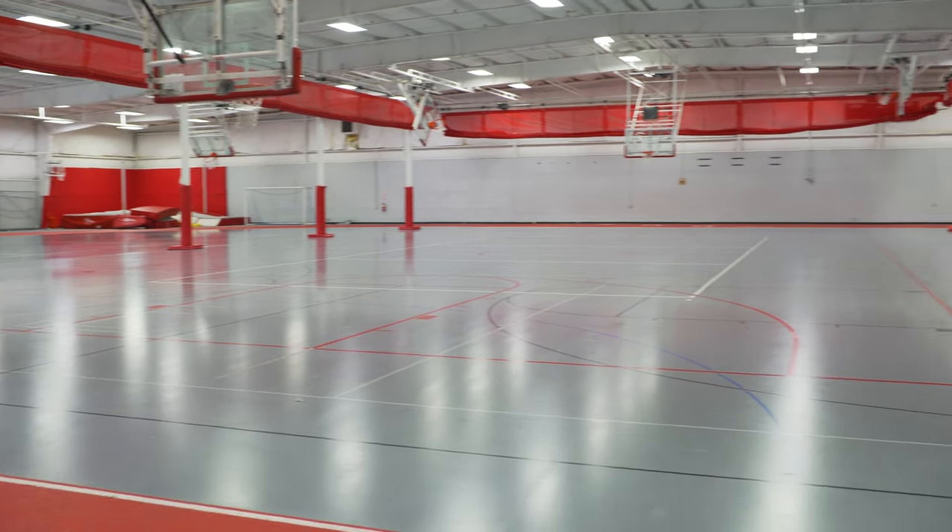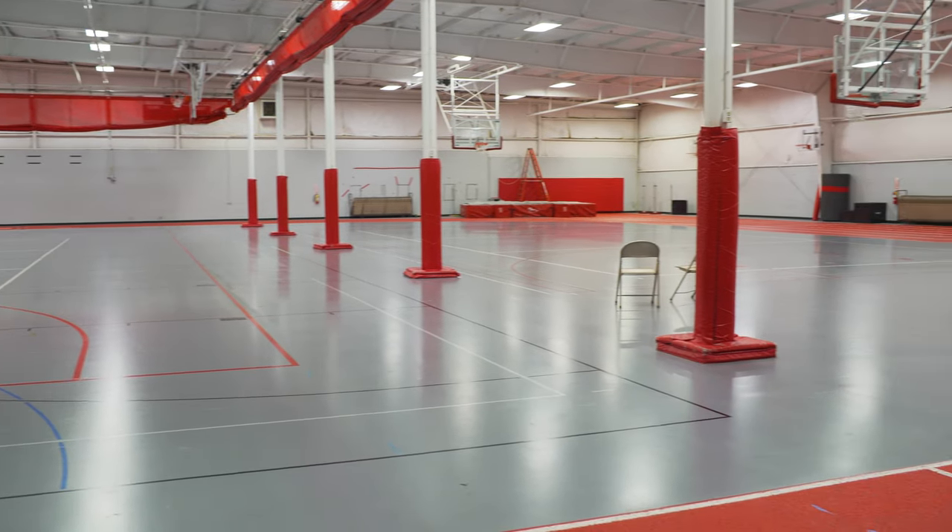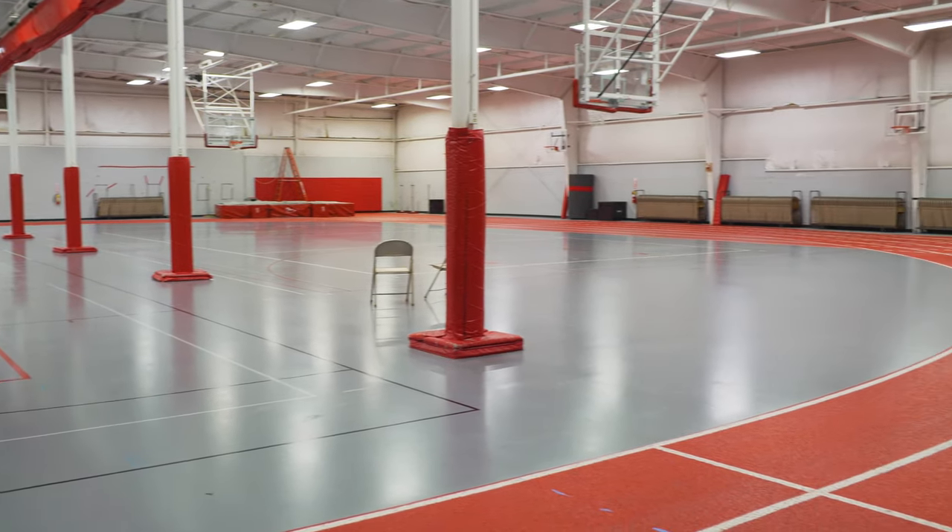We also have the Field House, which is a great space used for a lot of sport practices as well as intramural volleyball and basketball. When that space isn't being used for a practice, students are welcome to go in and use the track and other facilities in that space as well.